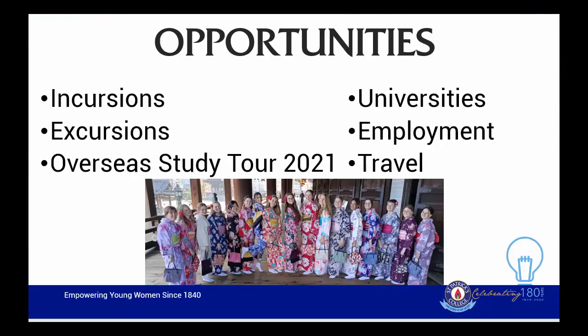As mentioned, there are a lot of opportunities that studying a language like Japanese gives. At St. Patrick's College, students will have the opportunity to participate in incursions, excursions, and we are looking into a possible overseas trip in December 2021. This, however, depends very much on whether or not a COVID-19 vaccine is produced. We will also investigate the opportunities students will have at universities, in employment and in travel.